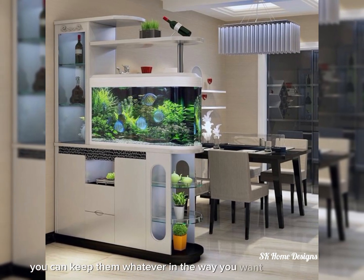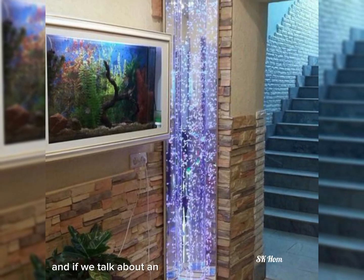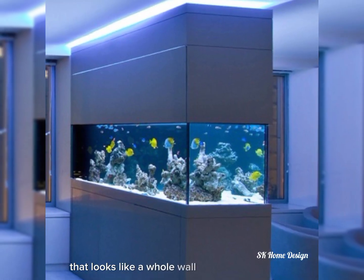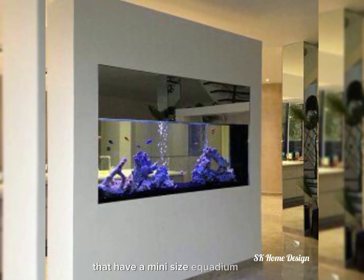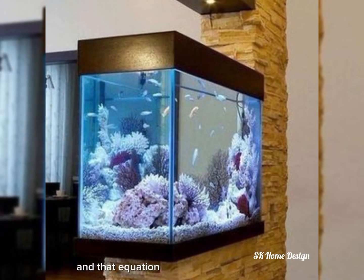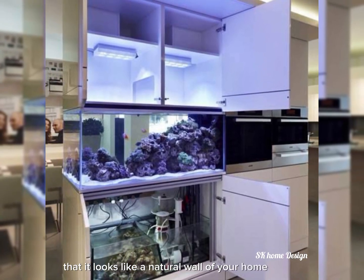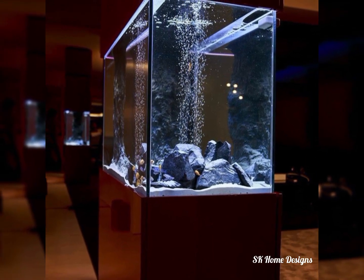There is one idea that is especially unique — it looks like a whole wall of your home with a mini size aquarium, and that aquarium looks so beautiful that it looks like a natural wall of your home. I hope you like this idea.